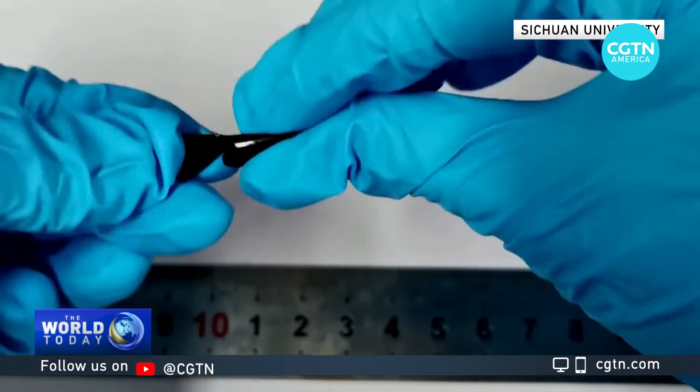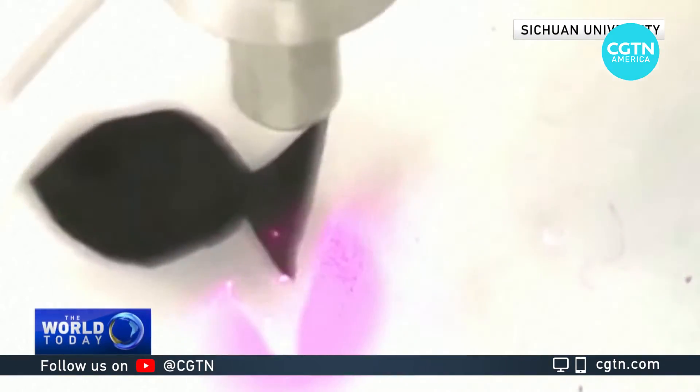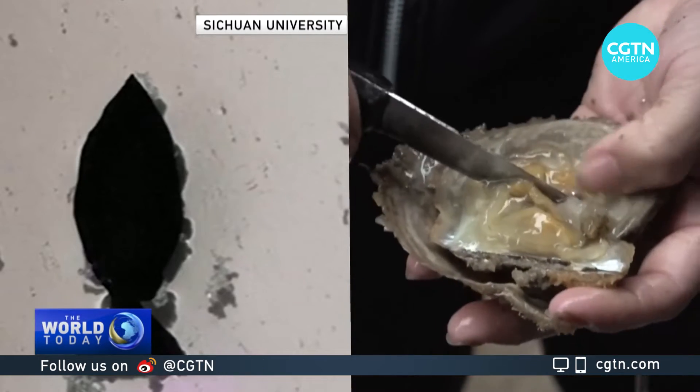They measure just over one centimeter and are made of polyurethane, a non-toxic, environmentally friendly and biocompatible material — meaning if it is accidentally eaten by other fish, it poses no harm. The bot's body is modeled after Mother of Pearl, the strong and flexible substance found inside clams.